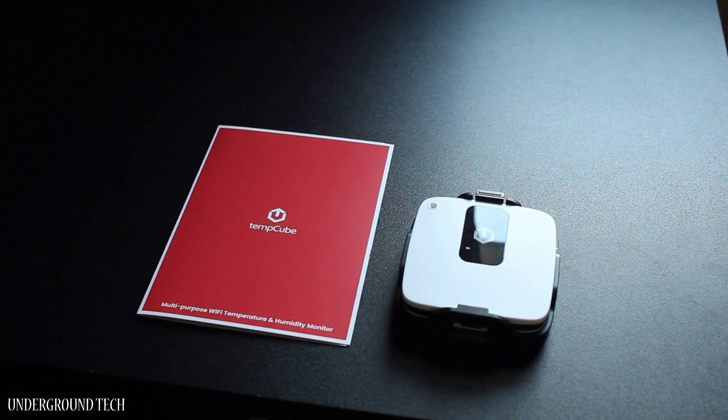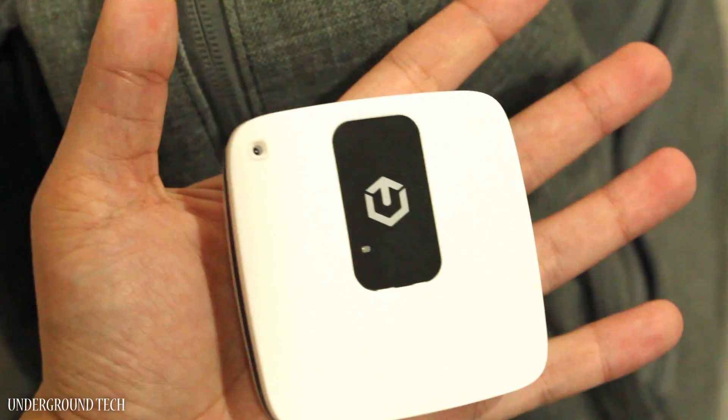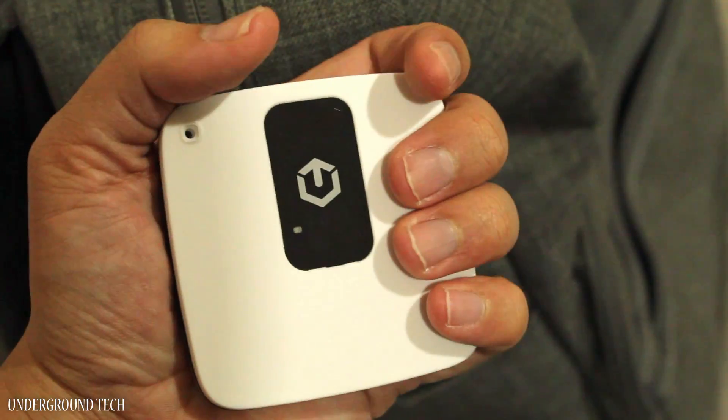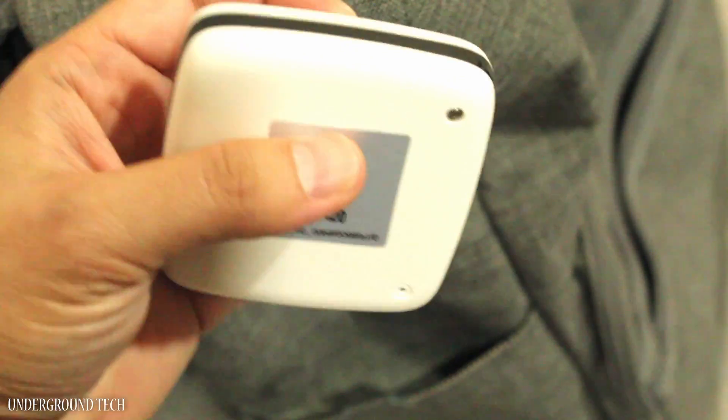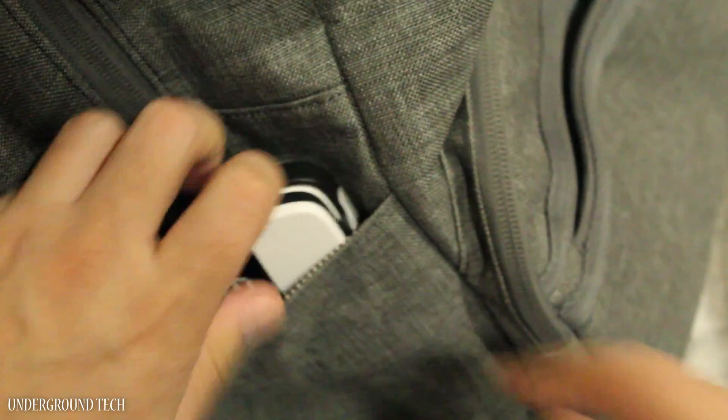These are a few scenarios where the TempCube is convenient to have. One reason I was able to bring it to the hotel is because the form factor is small — it almost fits in the palm of my hand outside of the mount. With or without the mount, it was easy to slip into my backpack and go.